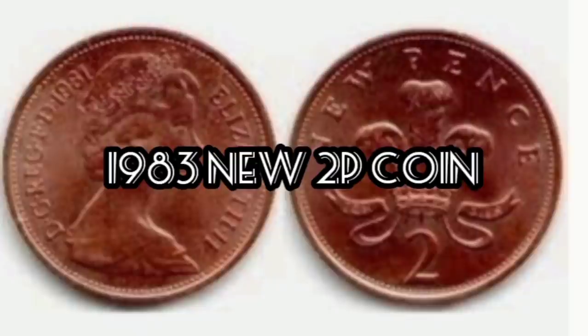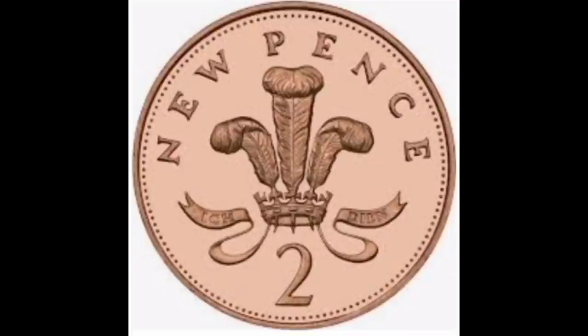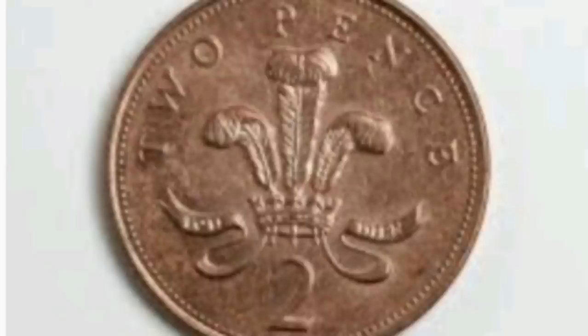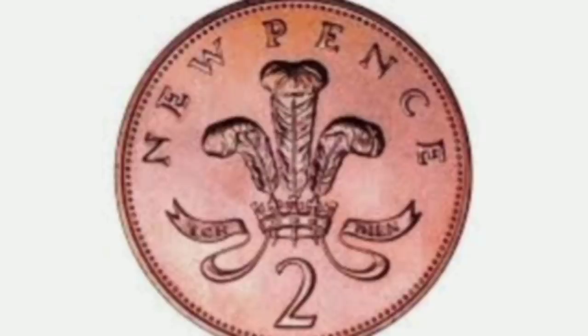Number four — 1983 'New Pence' 2p coin. After 1982, all 2p coins contained the text 'Two Pence' in the design. Before this, between 1971 and 1982, 2p coins read 'New Pence'. However, in 1983 a rogue batch of 2p coins went into circulation minted with the incorrect 'New Pence' design. Today these coins could be worth up to £1,250.